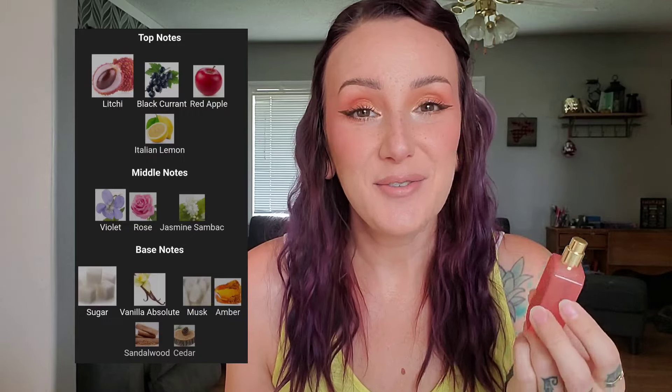My next fragrance is also pretty new to my collection — it's the Kayali Sparkling Lychee. I smelled this first at Sephora and this was one of the only fragrances my husband said was pretty good, and he typically does not like perfume or care about it whatsoever. It has notes of lychee, black currant, red apple, Italian lemon, violet, and rose. I feel like there's a ton of notes in all the Kayali perfumes — I think it also has sugar and vanilla absolute in the base. It is by far the most fruity of all the fragrances I'm speaking about today and reminds me of a fruity cocktail. It's the sweetest of all the perfumes I'm talking about.